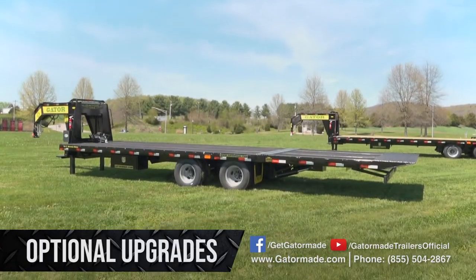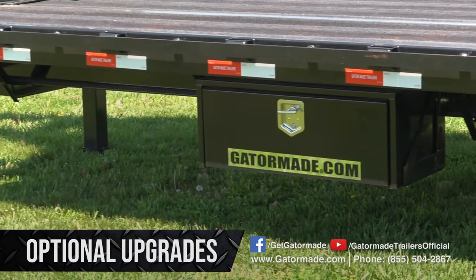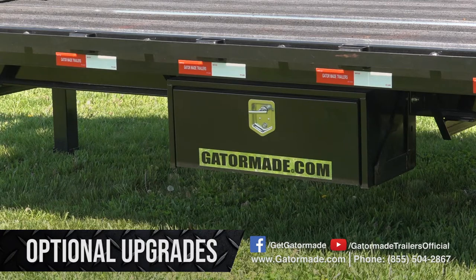A very popular option upgrade is our side mounted underbody toolbox. This option provides convenient, easy access to the tools you need without using valuable space on your trailer.